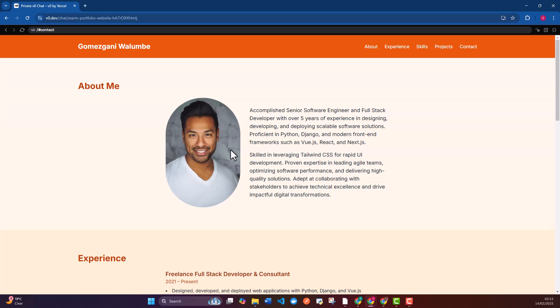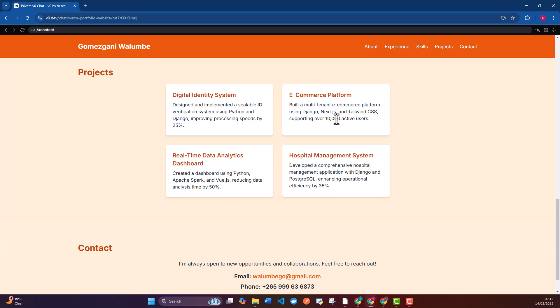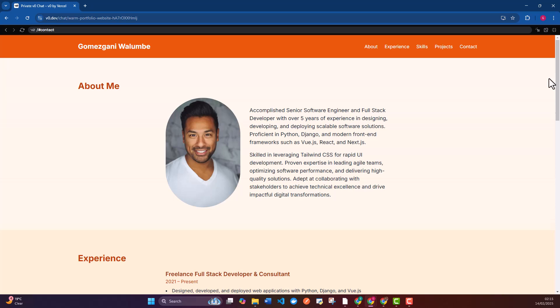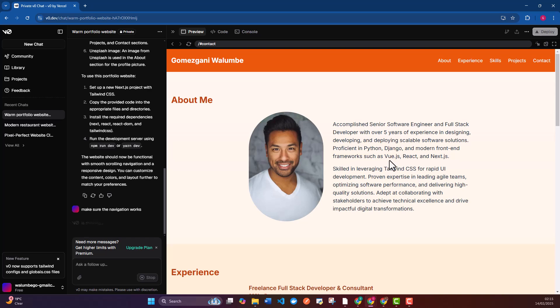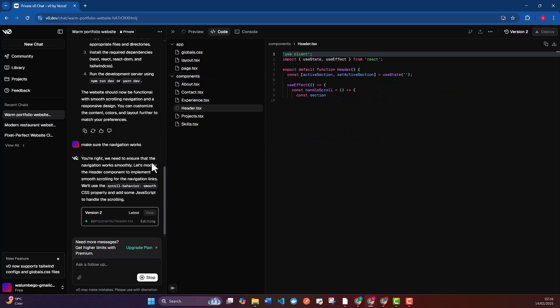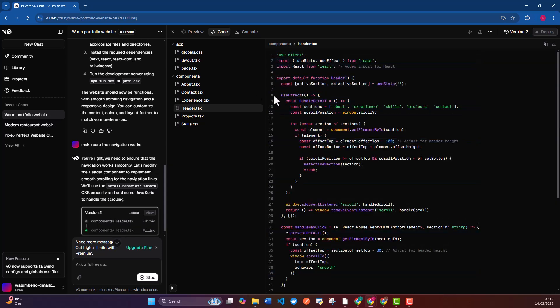It says 'About Me' and has added an image from Unsplash. We have experience, skills, and projects listed — though not all the projects from the CV. There's also a contact section. We can go back and forth and say, for example, 'make sure the navigation works,' and it's going to fix that. Once you go back and forth correcting those issues, you get more of the version that you want.